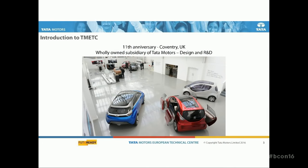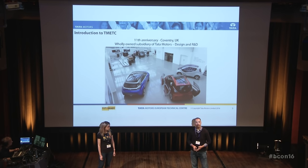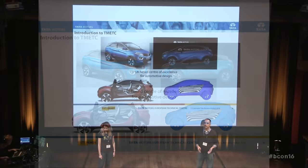Basically, TMETC stands for Tata Motors European Technical Center. We are in our 11th anniversary in Coventry in the UK. We're a wholly-owned subsidiary of Tata Motors in India. We do a full-service design. You can see the Nexon models as well as clay models in the background. What I like to call us at TMETC — we are the tip of the spear. As anything that's R&D and really advanced technologies, we are the ones who experiment and then roll out to the rest of the company.